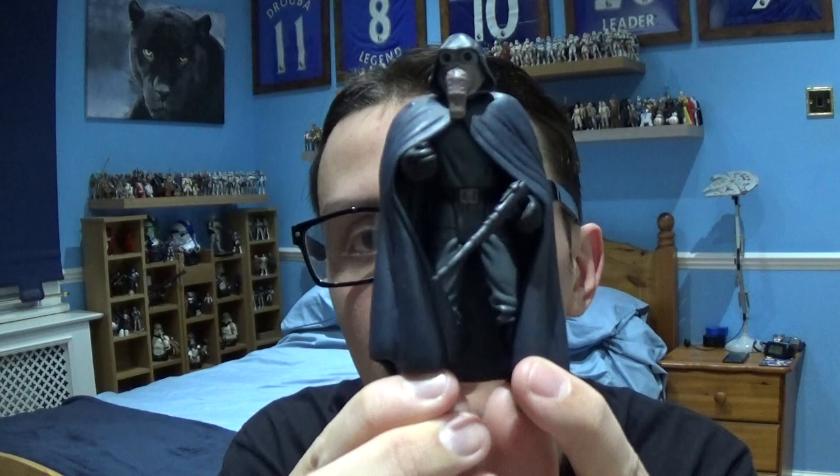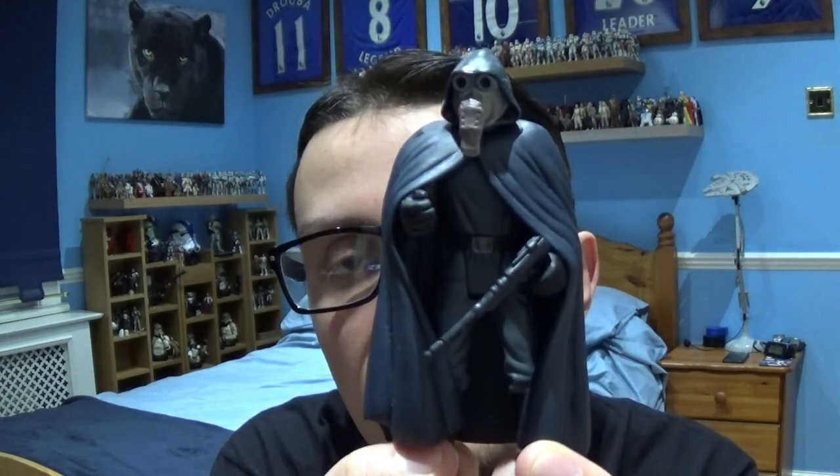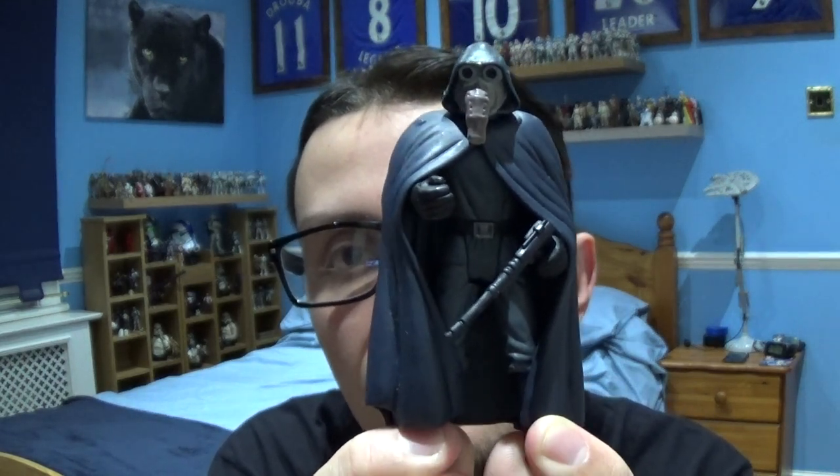Continuing on now, taking a look at characters picked up from MCM Comic Con London, we're going to be taking a look at another character that appears in Star Wars Episode 4, A New Hope, and this is a character that also appears in the Power of the Force line of figures. The character we're going to take a look at today plays a small role in locating the Millennium Falcon for the Imperial Stormtroopers, and the character we're going to take a look at today is Garindan Longsnoot from Star Wars Episode 4, A New Hope.